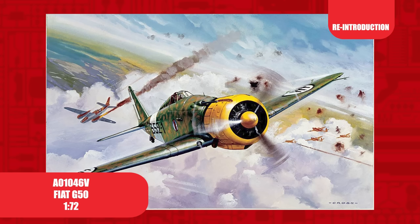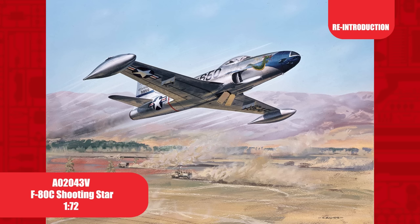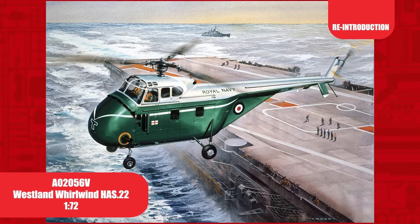First released in 1967, the 1/72nd scale Fiat G50 is making a comeback to the range after being last released in the late 1990s. Initially released in 1968 and a fairly recent reissue, the Beagle Bassett 206 was last released in 2016, after we asked customers what existing toolings they wanted to see back in the range. The F-80C Shooting Star in 1/72nd scale, tooled in 1973 and last seen in the range back in 1999.